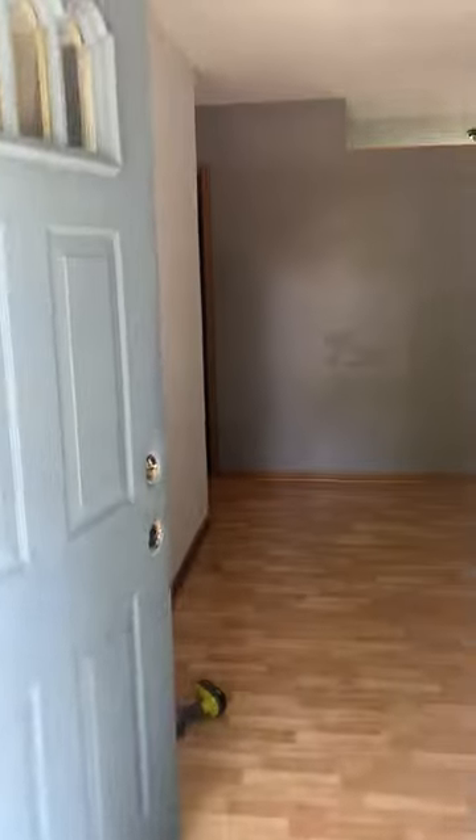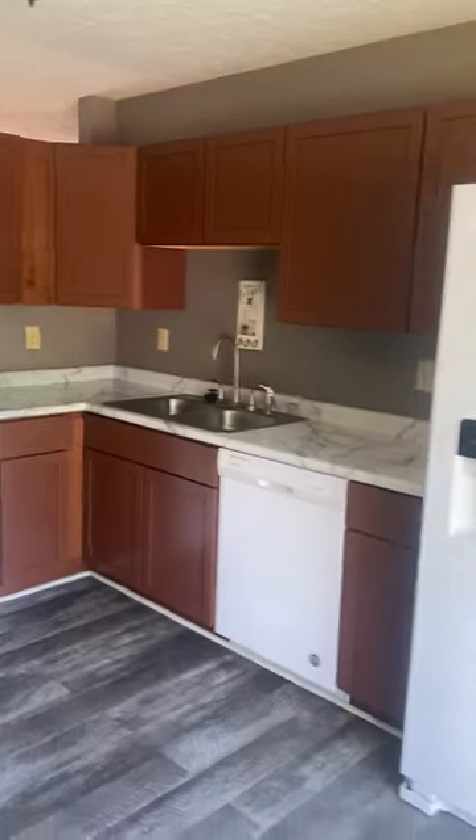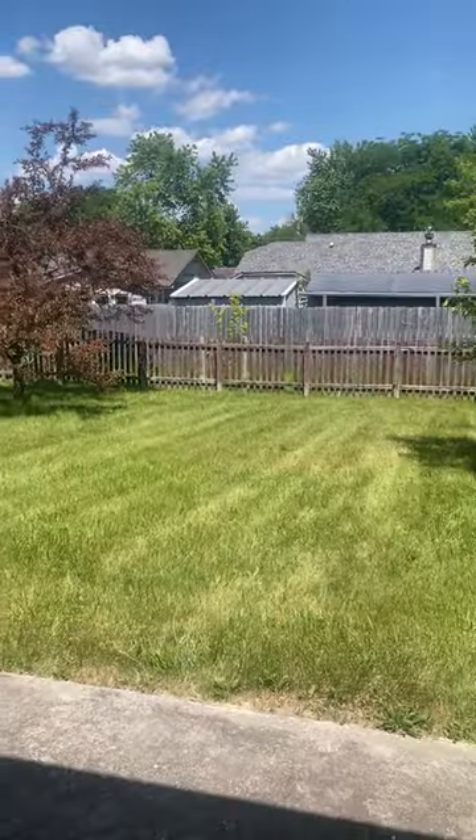We didn't have the key so we made our way in. We're just going to paint — we're going to keep the flooring. There's a lot of mismatching flooring but for a rental it works, and the floors are in good shape. Got a nice laundry room, kitchen, and a nice backyard.